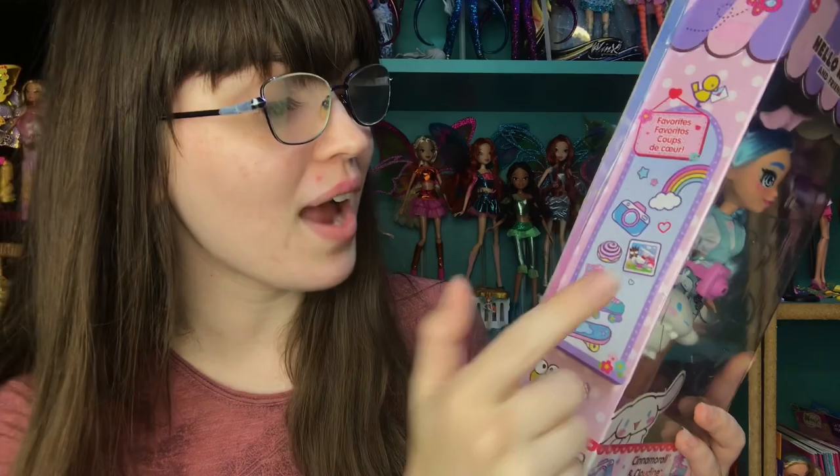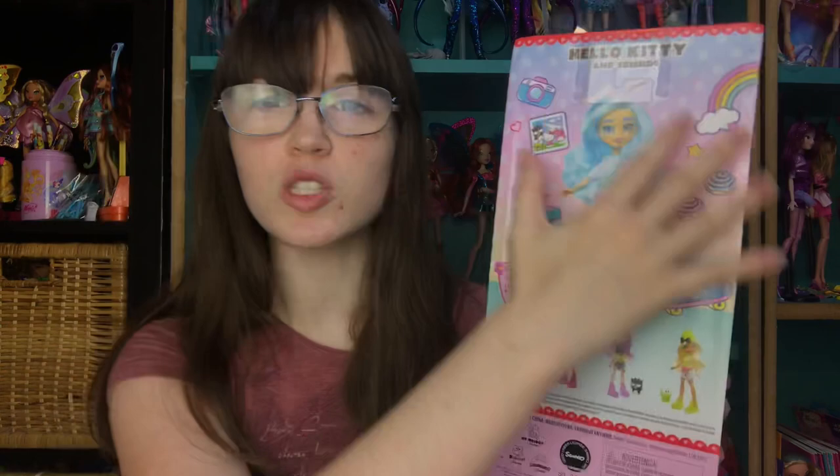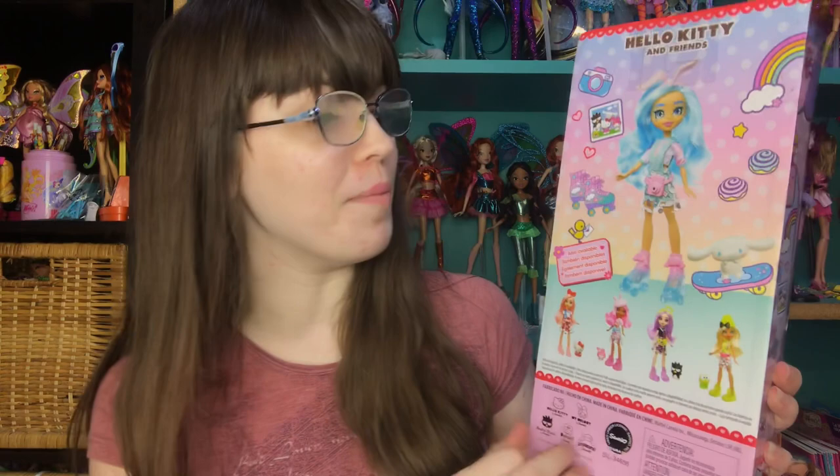Anyway, let's check her out. I almost want to leave her in box just because of how hard she was to get for me, but I'm going to be re-bodying her and stuff, so she's going to be really fun out of the box too. I got her on Amazon — she should actually still be in stock, I got her like last week. Here's her little favorites list: she's got rainbows, cameras, her friends, and roller skates and a skateboard. And then on the back, she's a special one because these four are part of the same wave, but she was released on her own afterward.